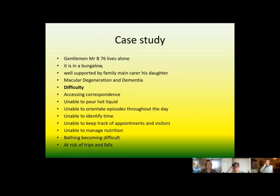To use someone as an example — we've called him Mr. B. He lives alone, he's 76, lives in a bungalow, his wife died three years previously, but he is well supported by family and his main carer is his daughter, who is a nurse. He has macular degeneration which affects his central vision — anything he looks straight at he can't decipher clearly — but his peripheral vision is still quite good. He also has dementia.